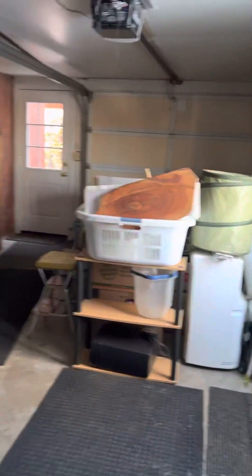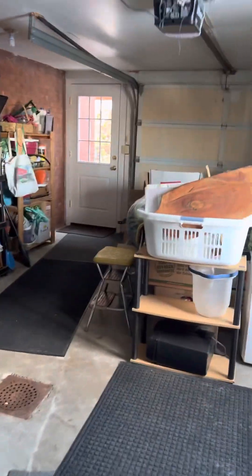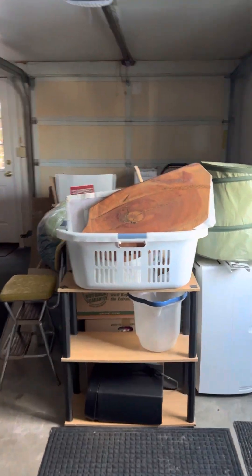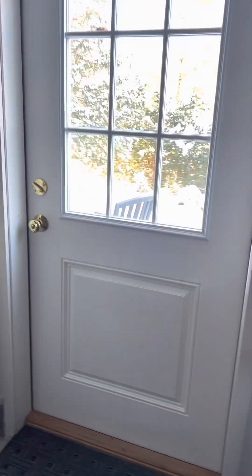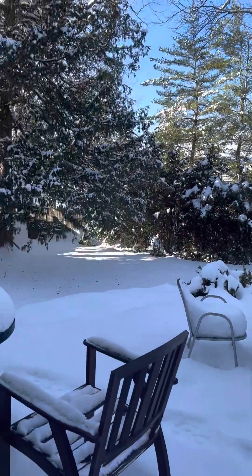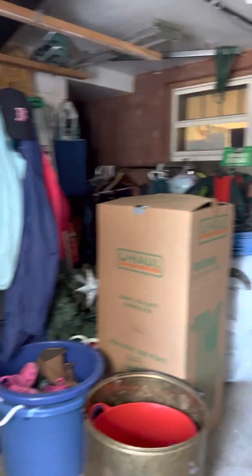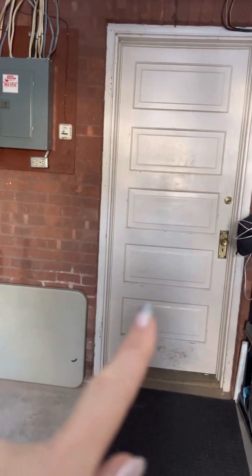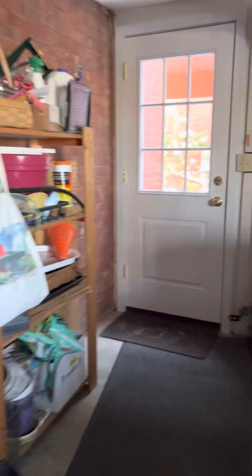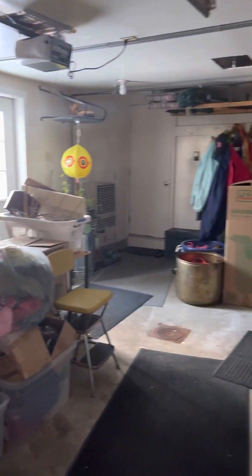Heading down, this is probably the way you'd enter the home most of the time. Here's an unfinished part with tons of storage — it's cool down here but could be heated. The finished part is easily heated. There's also a garage here — you can see the door goes up, so you could put your car in here. There's a walk-out to the yard and deck. You have a covered carport, and you could open this up and pull another car in if you wanted.